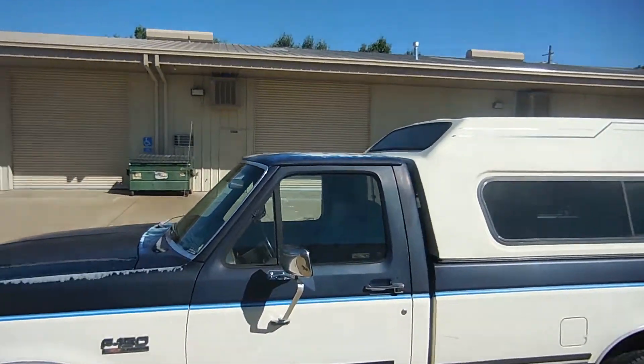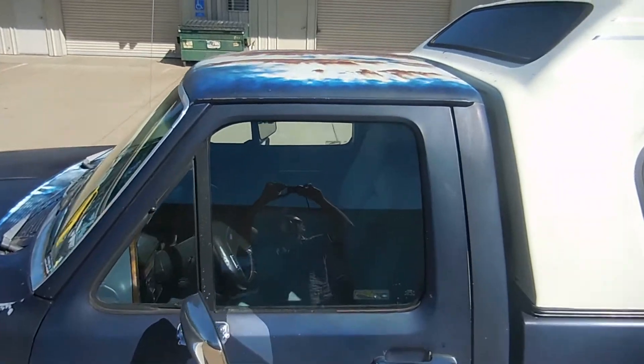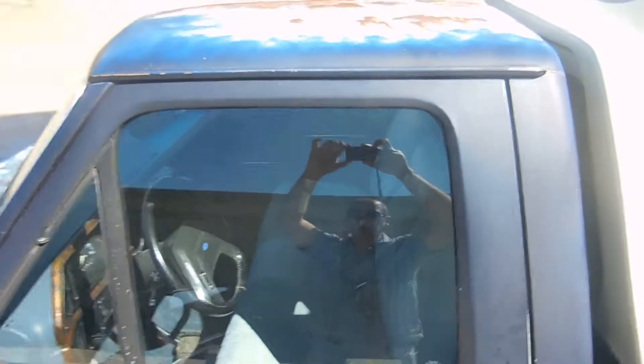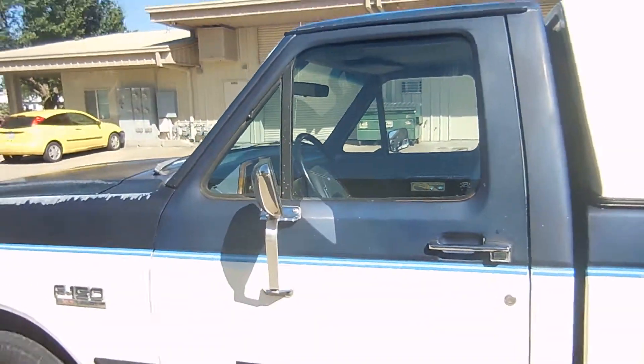The roof — lots of paint loss up top. No accident damage on the AutoCheck report.